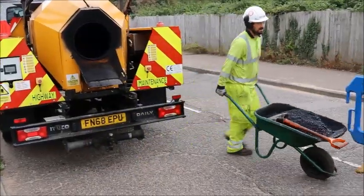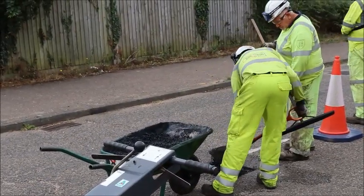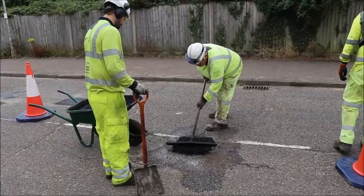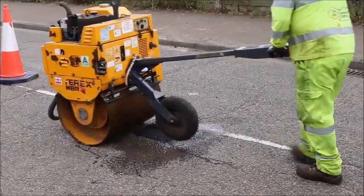You see the guys there — they've cut out one of the squares, one of the damaged and defected areas of the road. They're now going to tip into this barrow very shortly some of that new recycled tarmac, to put it straight into the barrow and straight over there to repair that defect.